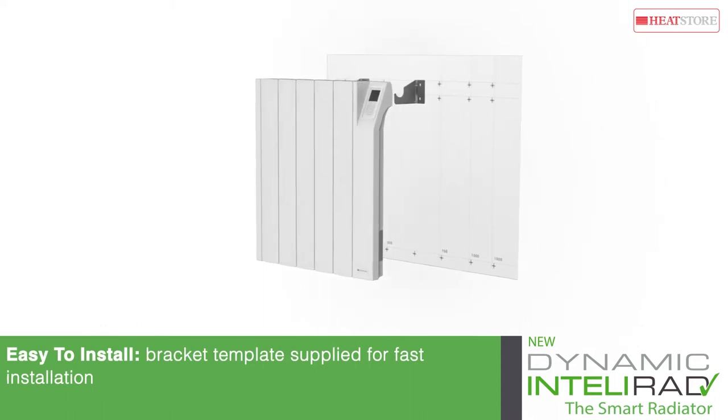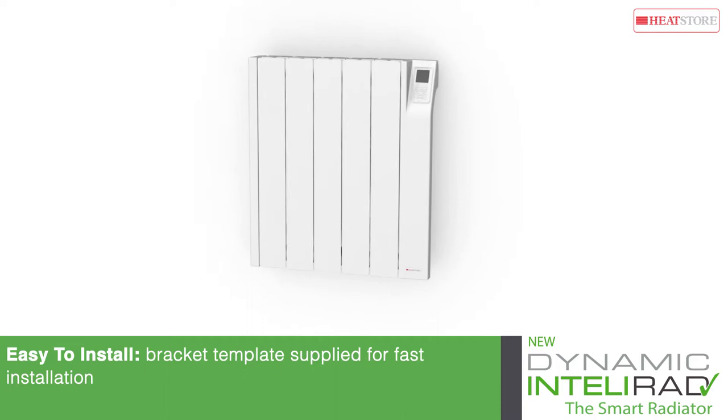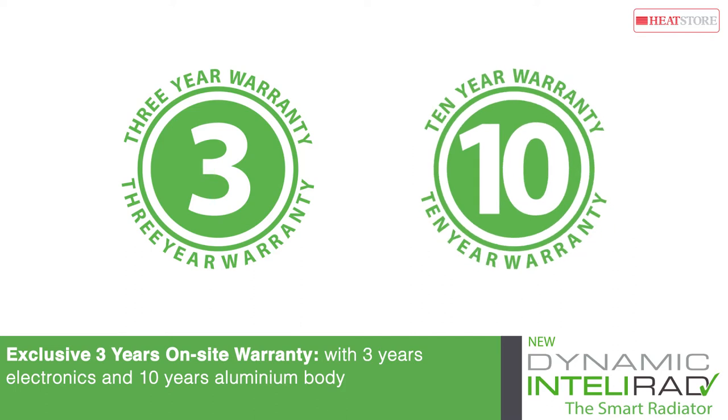IntelliRAD comes supplied with a bracket template to ensure installation is fast and easy to complete. Also included is a competitive 3-year on-site warranty and a 10-year warranty for the aluminium body.